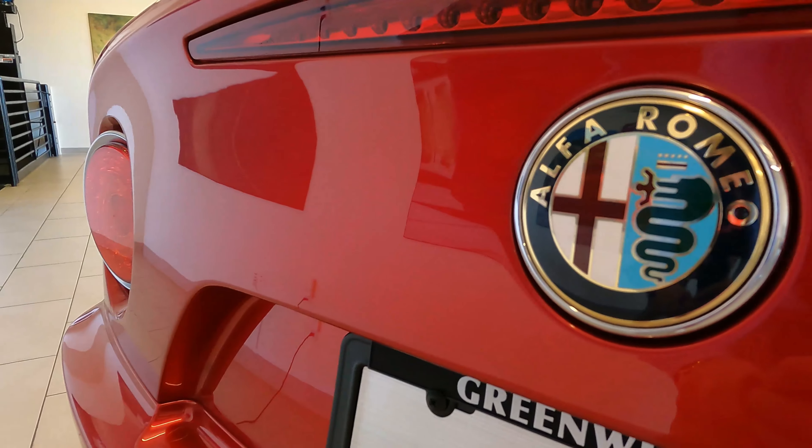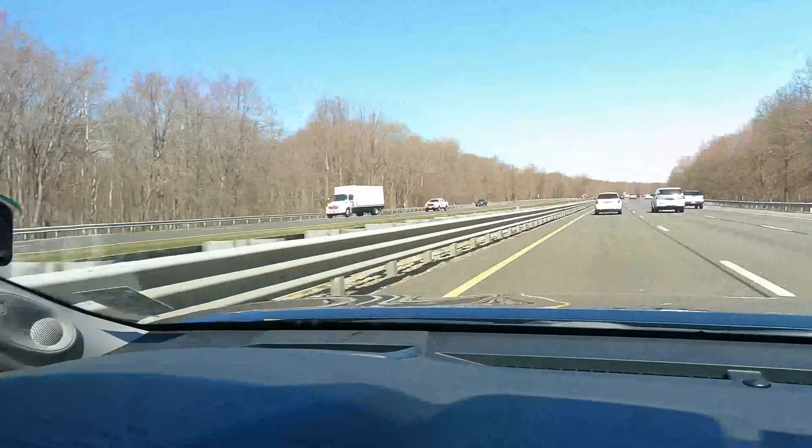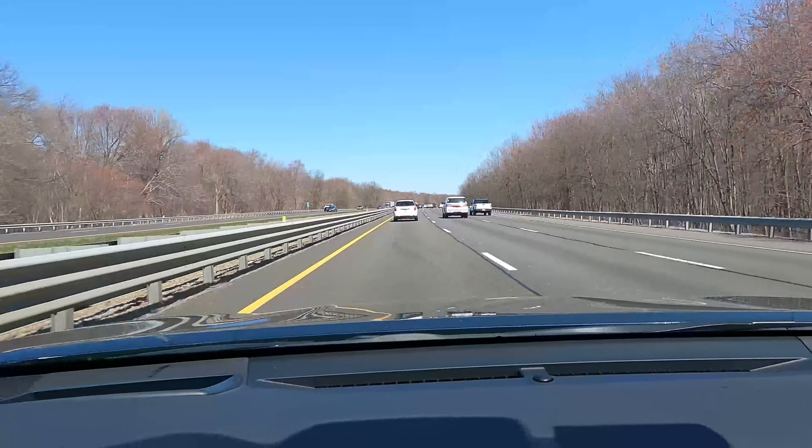I want to take you along for the ride today and show you my dream car. If you didn't know about it, you're going to learn today about the Alfa Romeo 8C. So we are on our way. I'll check in with you guys when we get to Greenwich — I'm just on the highway right now. I'll check in next when we get to the dealership.